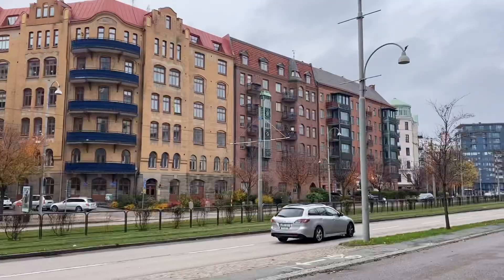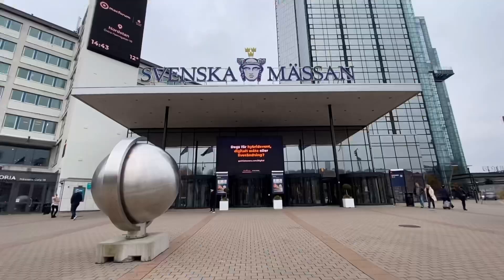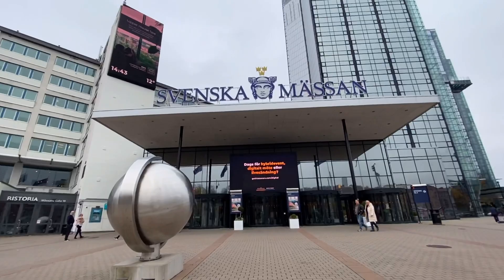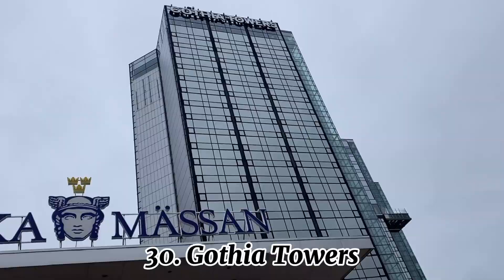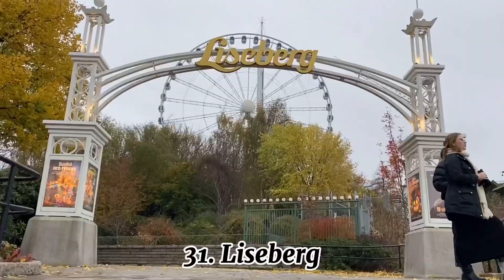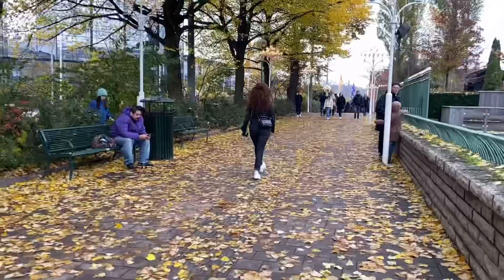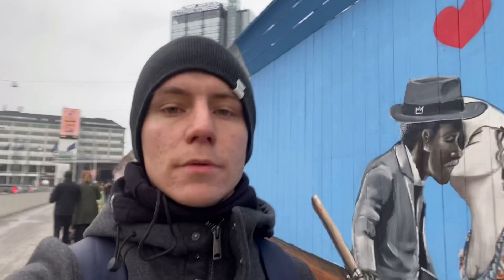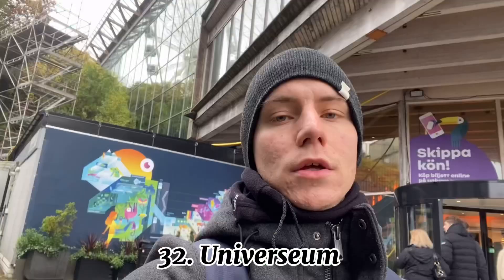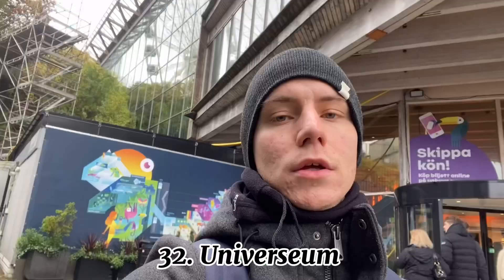Classic buildings on the other side give a real downtown feeling. This is Svenska Mässan, a Swedish exhibition and congress center, and next to it a four-star hotel called Gothia Towers — the biggest hotel in the Nordic countries. Just across the road is an amusement park: Liseberg. The entrance isn't here but there's a nice waterfall to see. Next up are Universium and the Museum of World Cultures.